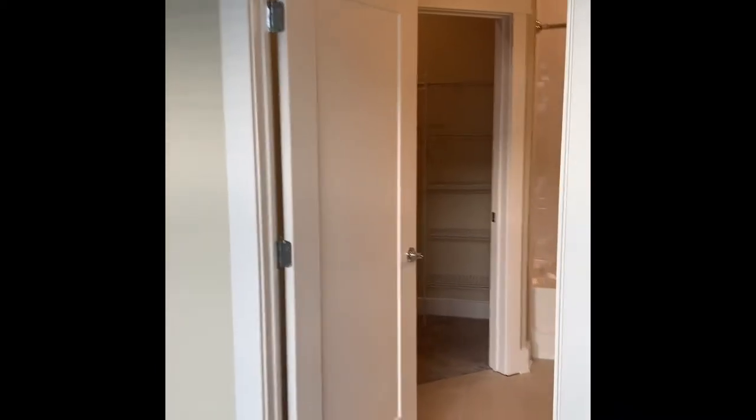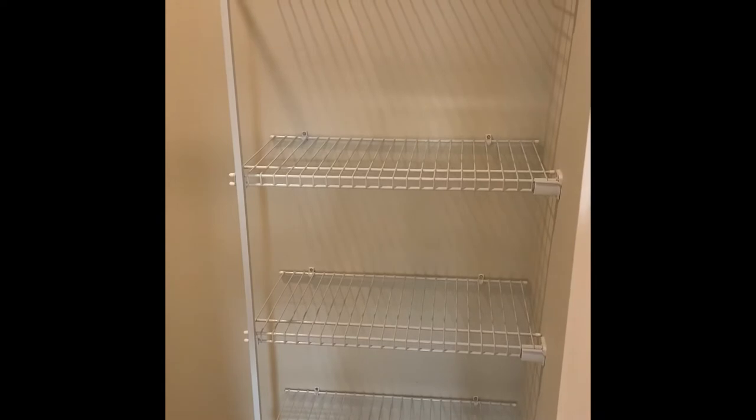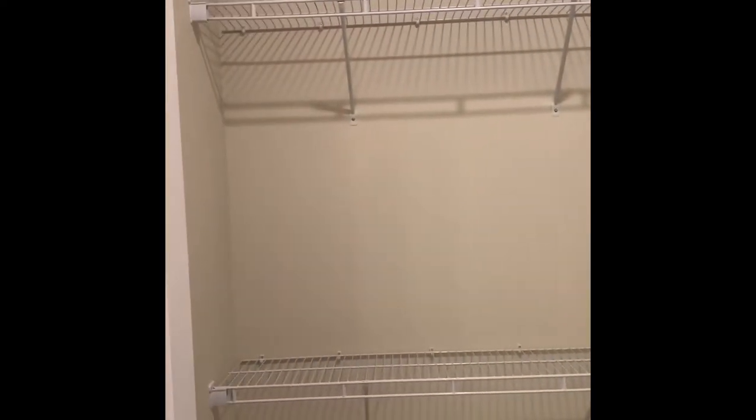And then your guest bath also comes with a huge walk-in closet. You've got storage here for towels, bags, and shoes. You've got three rows of storage up top, so plenty of room for luggage or off-season clothes as well.